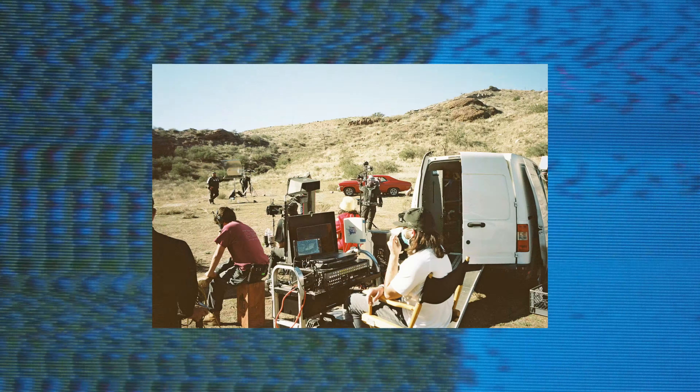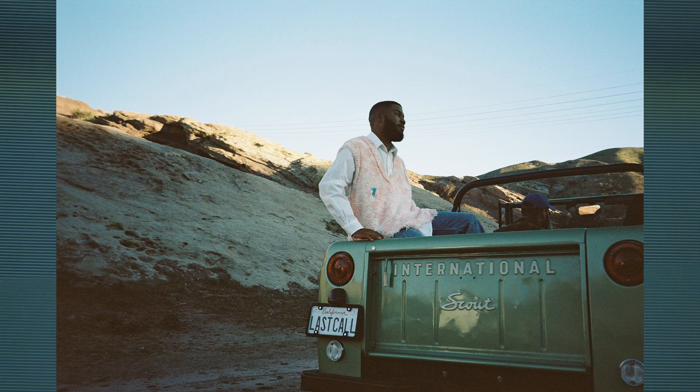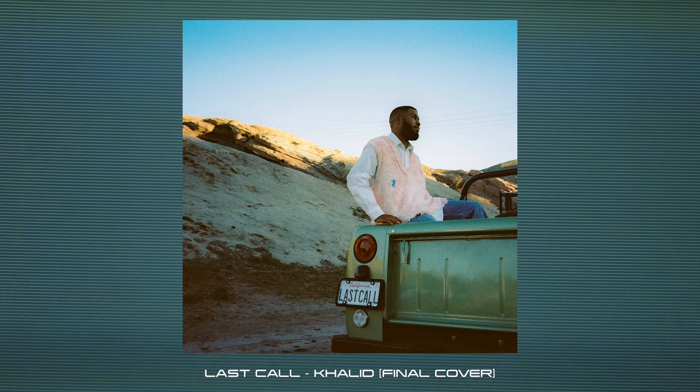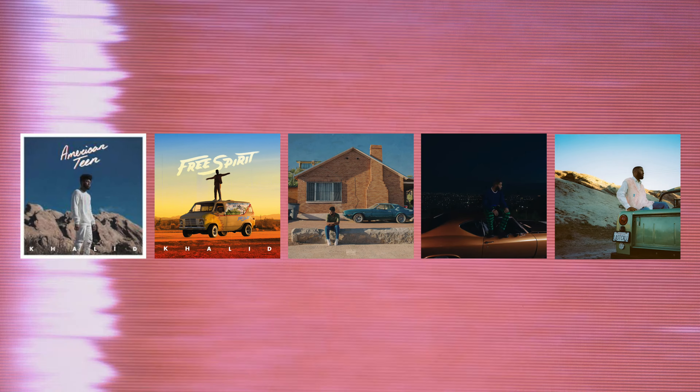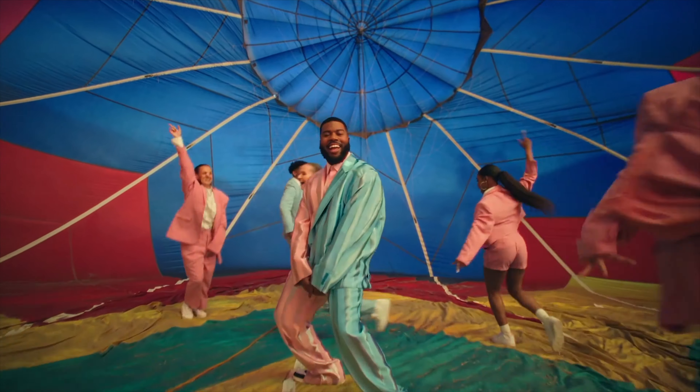He brought me on as a behind-the-scenes photographer with the special task of also trying to shoot the cover art on set, on film. The Last Call cover fit the aesthetics of Khalid's album and single covers up until this point. And then — Skyline. Skyline was the beginning of a new chapter in Khalid's sound.